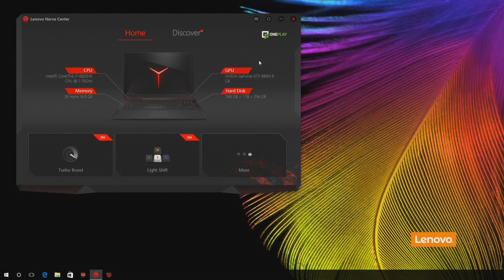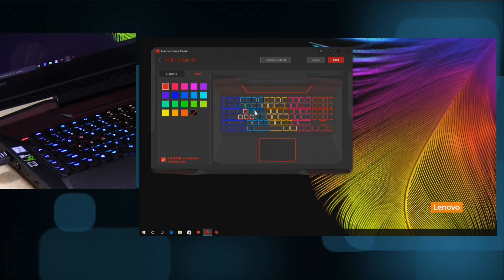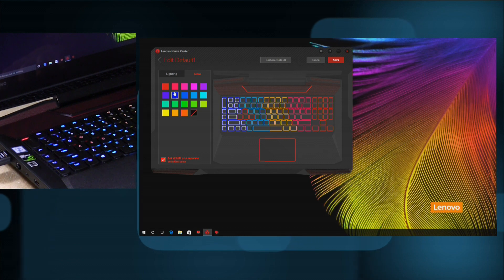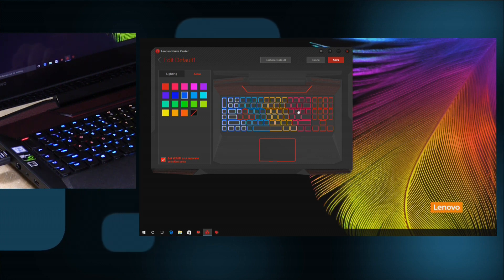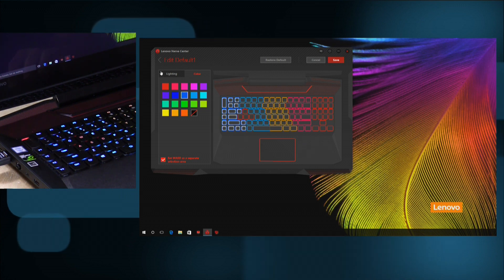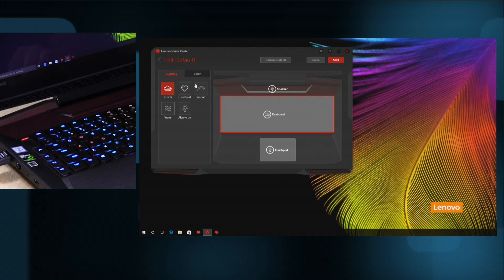Another neat app is called the Nerve Center. Over here you can adjust the lighting on the keyboard. If I click on a profile, you can see the current lighting scheme. I can change a section to red just by clicking the red color, and that changes the keys as you can see. You can change the sectors of the keyboard — you can't do individual keys, but they break it out into different sectors. You can also set up effects like heartbeats and waves on the keyboard.